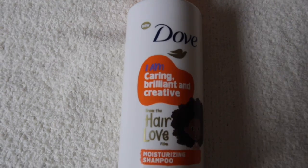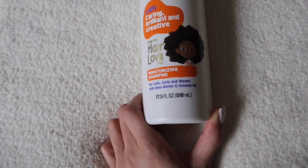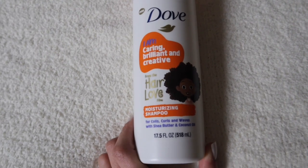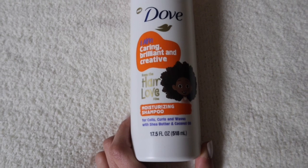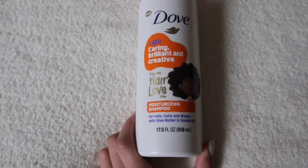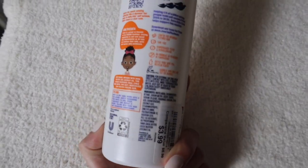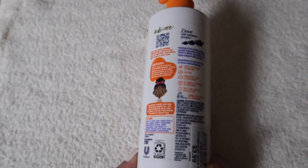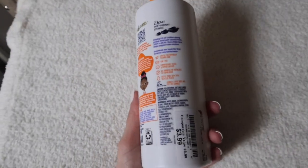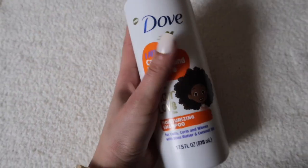This next product is the Dove Moisturizing Shampoo for coils, curls, and waves with shea butter and coconut oil. I have the foaming body wash to this line and it smells amazing — I think it's like an almond cookie scent. I'm obsessed. This stuff smells amazing and I just hope it works for her hair. It was $3.99, originally $6.99.